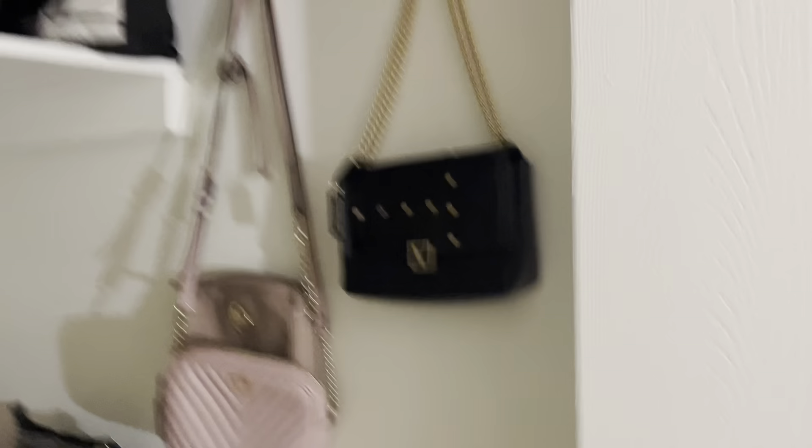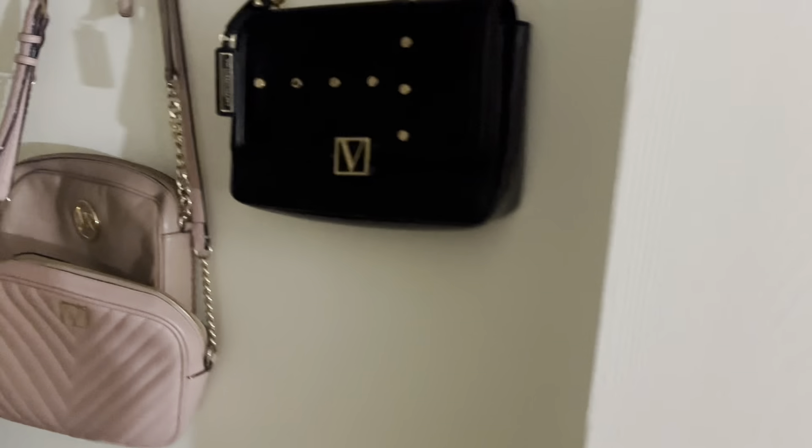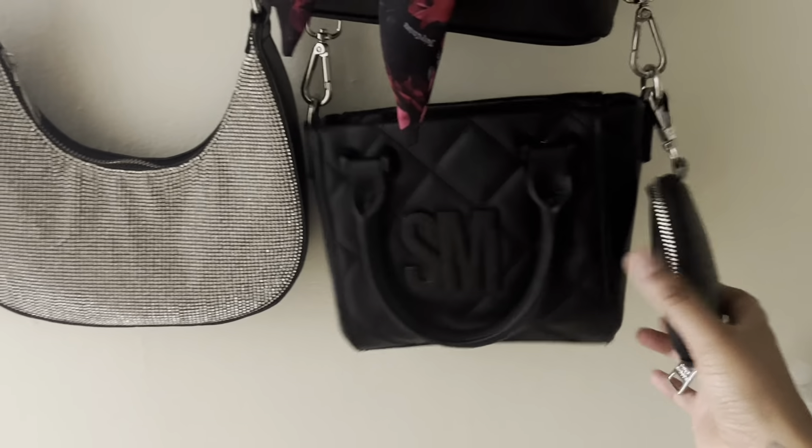We're gonna start with this closet because it's my least favorite due to the organization — I'm gonna take my next day off to really get to organizing. I have some purses hung up right here: this one is a Victoria's Secret purse, as well as this one, and then this one is an MK purse, it's a little bit old.